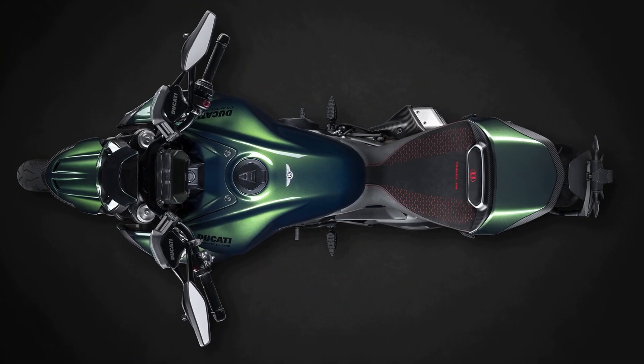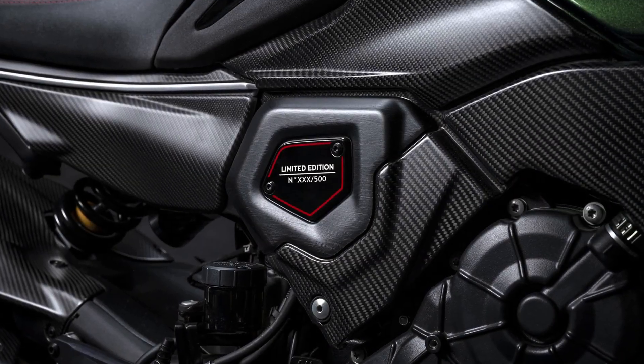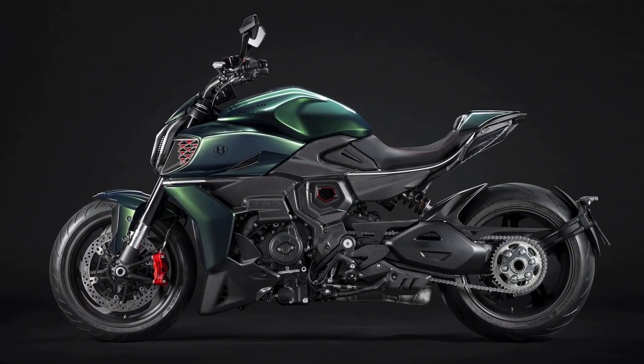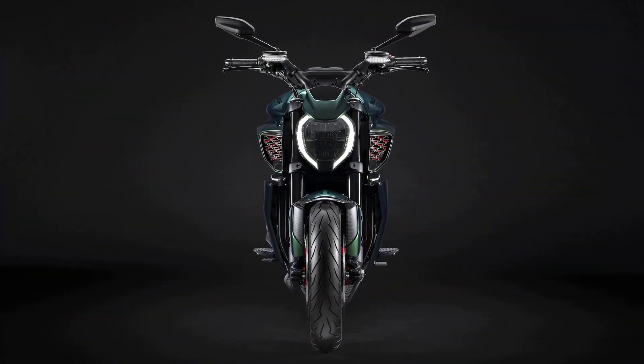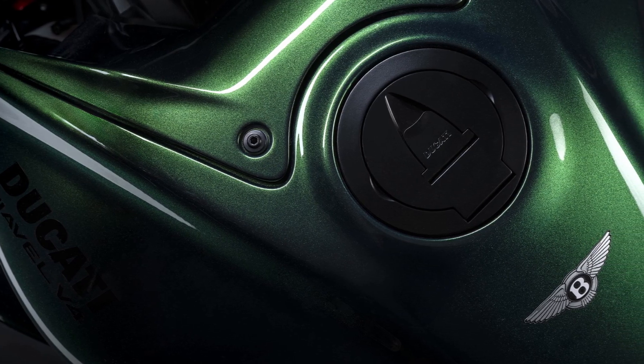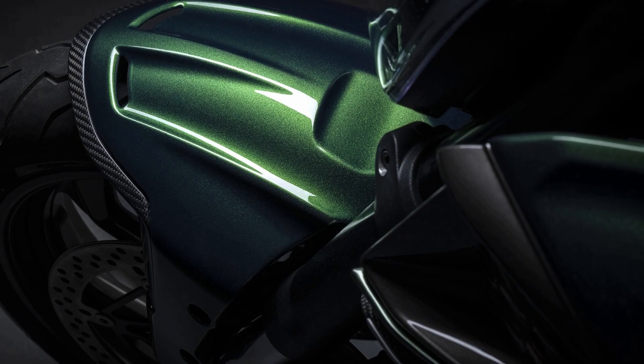The name of the model and the progressive number of the specimen are shown on a plate inserted in the carbon fiber cover of the vertical head. In addition to the 500 examples of Diavel for Bentley that Ducati makes available to the public, there is a second miniseries of only 50 bikes called Diavel for Bentley Mulliner — the name of the department where the special cars and Bentley one-offs are made — which will be available exclusively to Bentley customers.